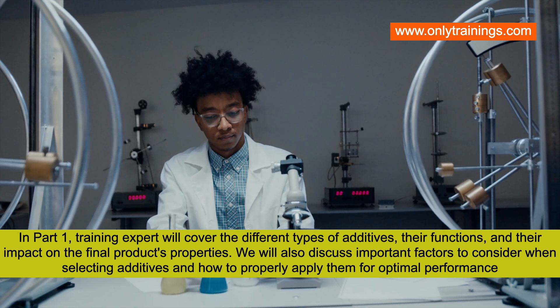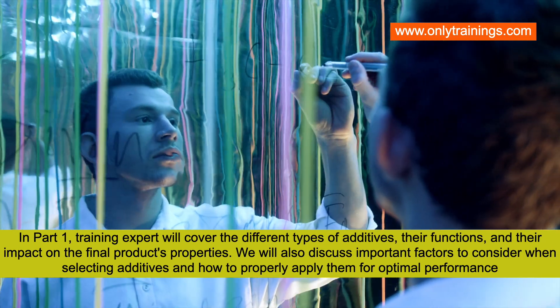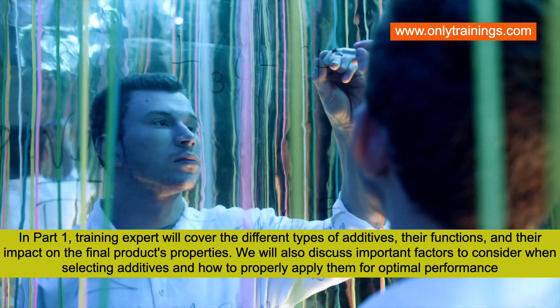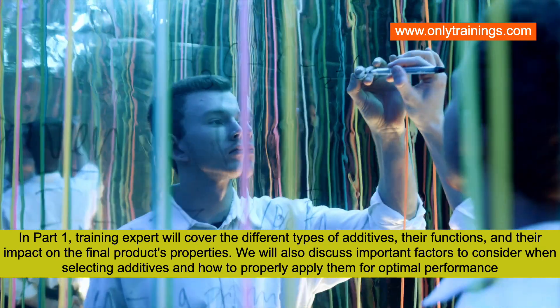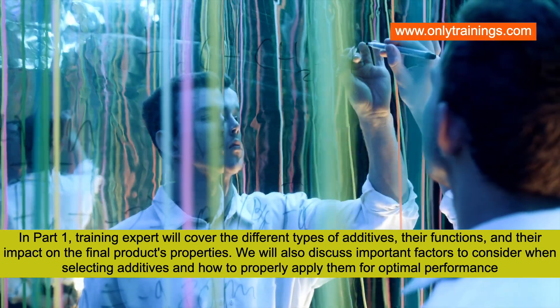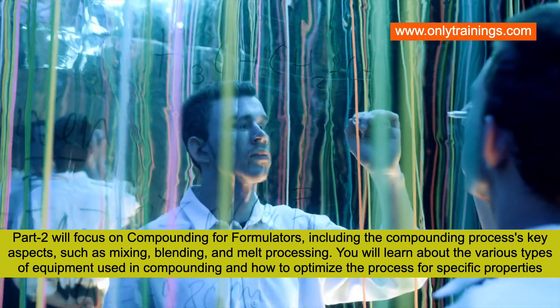In part one, a training expert will cover the different types of additives, their functions, and their impact on the final product's properties. We will also discuss important factors to consider when selecting additives and how to properly apply them for optimal performance.